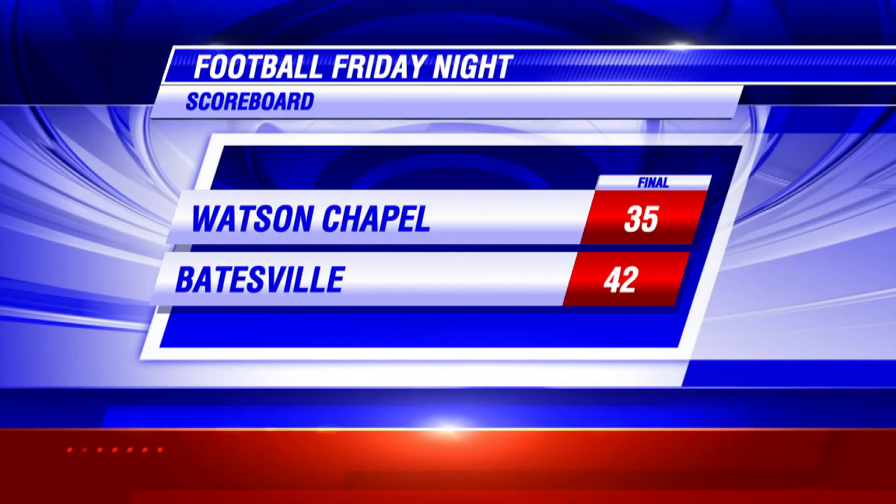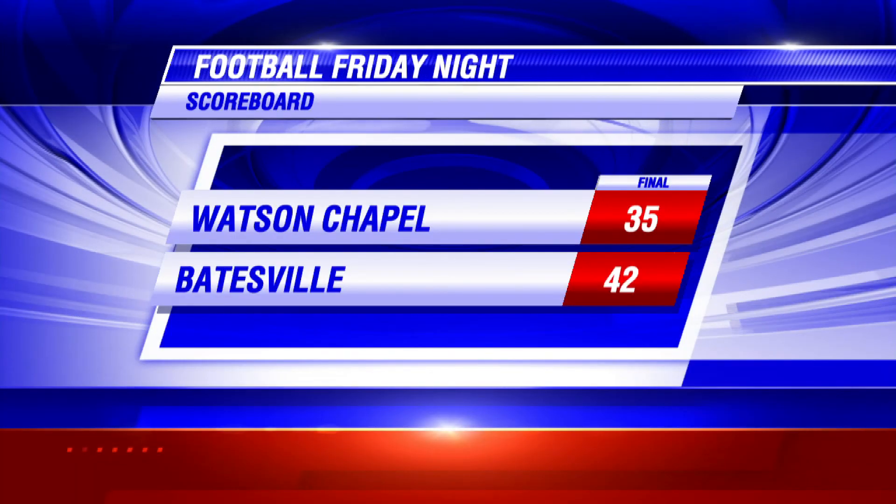So what happened there at the end? Batesville stopped them on the one-yard line — they had a chance to tie the game there at Watson-Chapel. You guys hold on for the win. What did you think about the win and maybe who was the player of the game for you guys? Without looking at the film it would be hard to pick a player of the game, but our defense came up big there at the end. That was a great goal line stand, staying inside the one-yard line — very exciting right down to the wire.